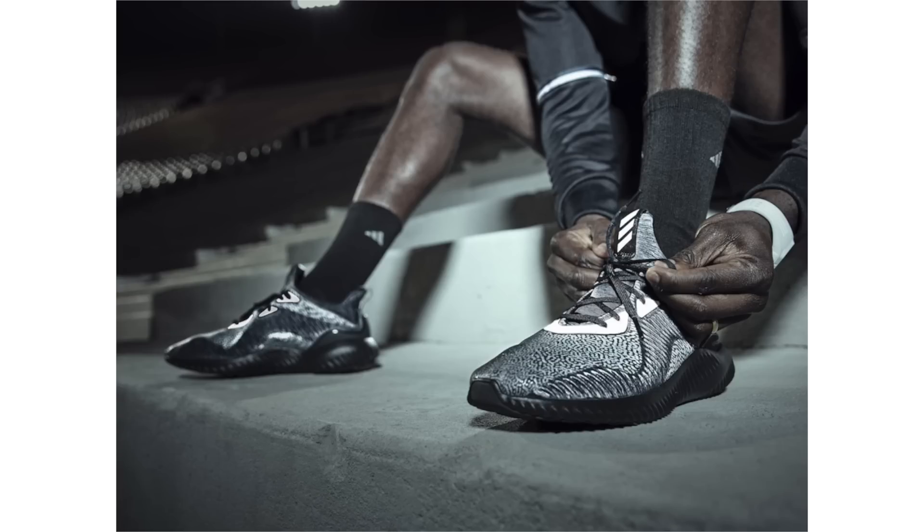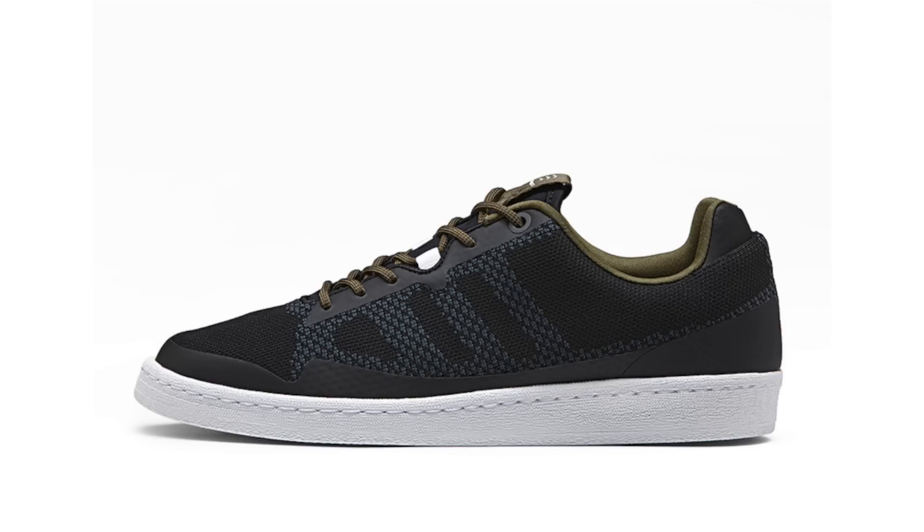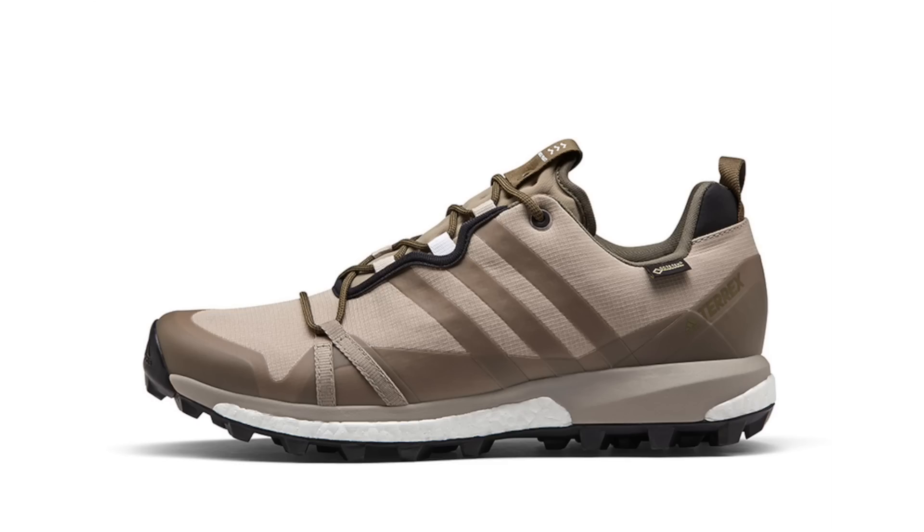Norse Projects has another collaboration with Adidas Consortium — they're going to drop a two-pair pack known as the Layers Pack. Inspiration comes from Danish outdoors and proper layering techniques. The two models included are the Adidas Campus and the Adidas Terrex, using neutral colors with Gore-Tex weather coating. The Campus 80s feature Primeknit across the base. They drop on August 9th at Norse Projects and NorseProjects.com, with a global launch at select Adidas Consortium resellers on August 19th. Retail price is $150 for the Campus 80s and $170 for the Terrex.